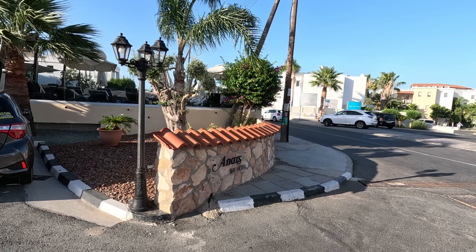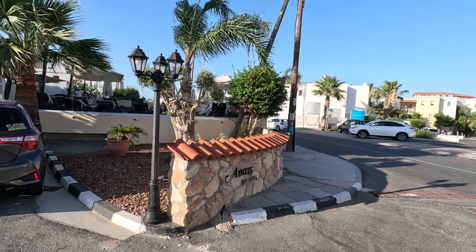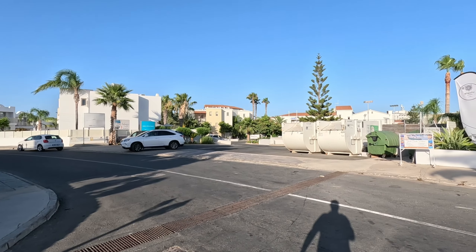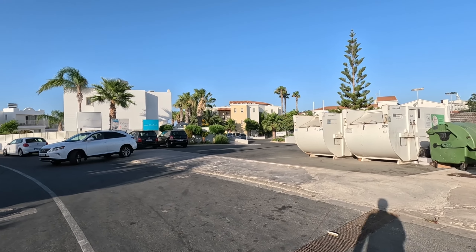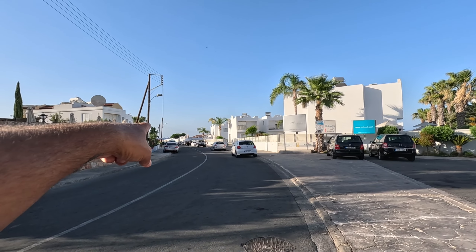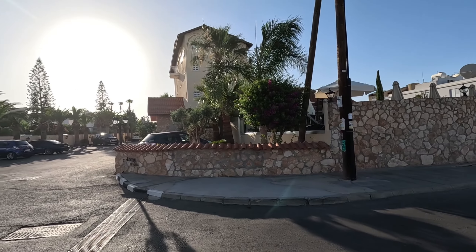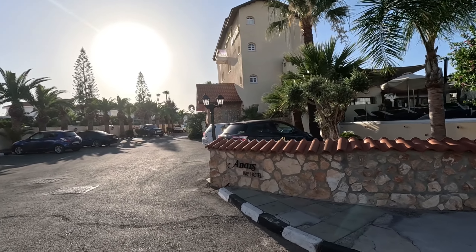Hi guys, it's George from Cyprus Insights and today we're in the lovely quiet Panera area. There's the beach down here — let me just show you. Let's cross the road. You can't see it from there. Just up the road, a stone's throw away really, not too far at all. A minute or two's walk.